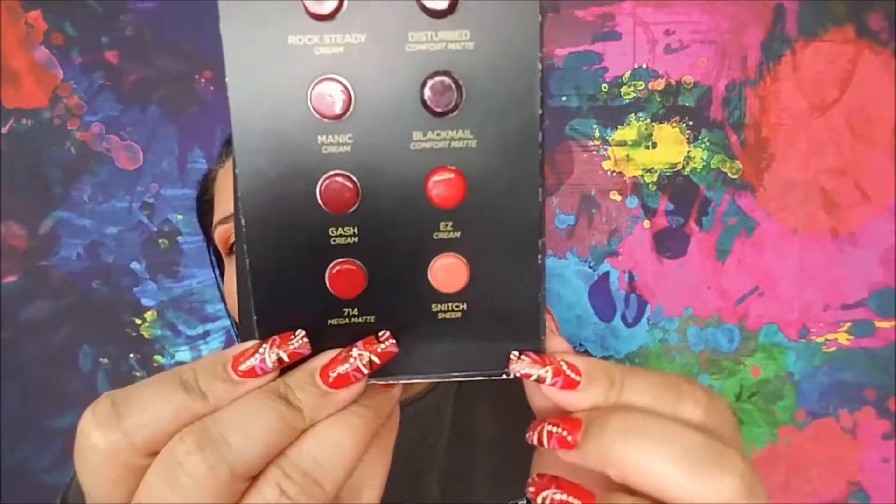It's a beautiful coral. It is a sheer shade, so it shouldn't be too hard to get through, although these little pods contain quite a bit of product. So Snitch is the item that inspires me to play.